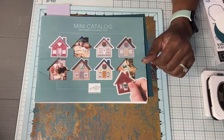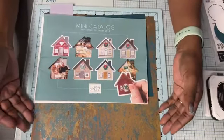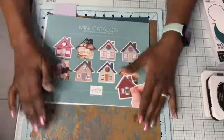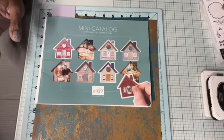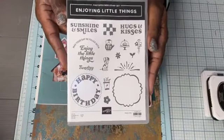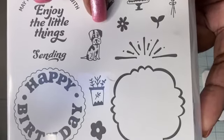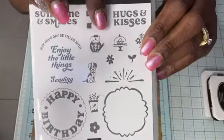Let's talk about what we're going to be using today. Can you see this sparkly designer series paper? We're going to be using that. The stamp set we're using today is called Enjoying Little Things. You can see all of these little things here — look at that little puppy dog, isn't it the cutest? There are lots of little things here, enjoying the little things.